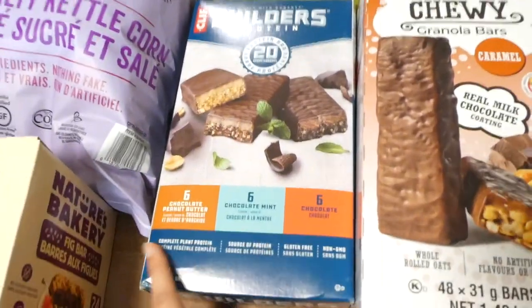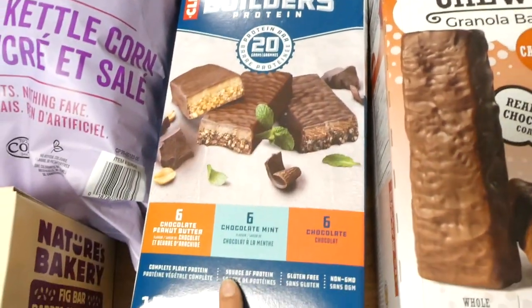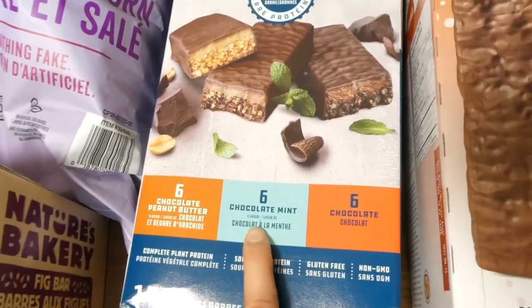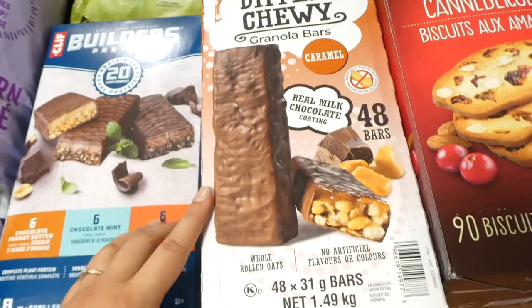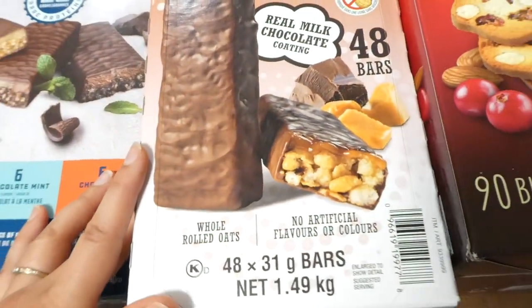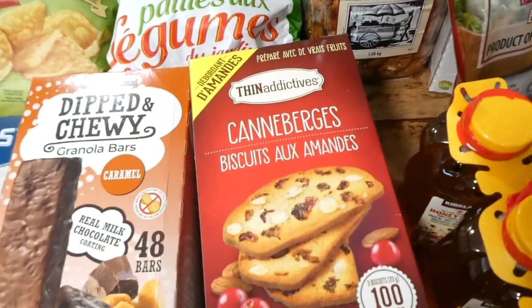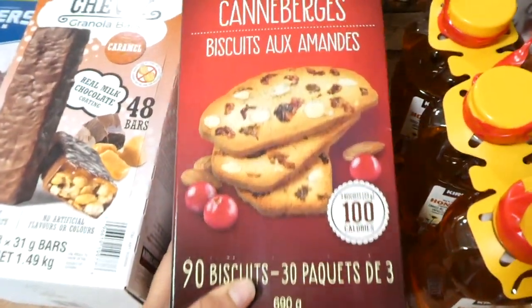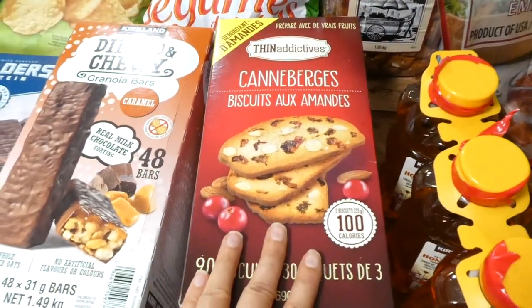We needed some more protein bars. This is my favorite brand — the Builders Protein bar. The chocolate mint flavor is so good. The kids requested some of these, which are barely a granola bar — they're really more of a chocolate bar — but they wanted some more. I also got these thin cookies that I haven't bought in a while. They're a little bit more of a healthy choice for a treat.